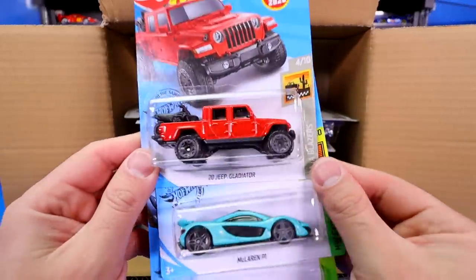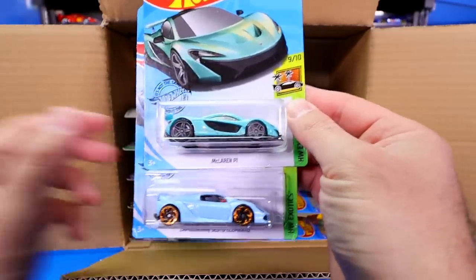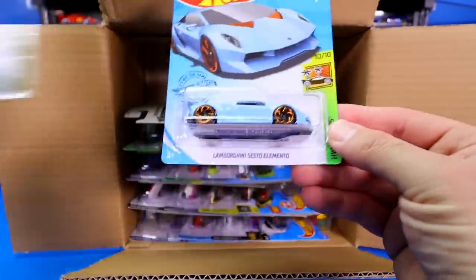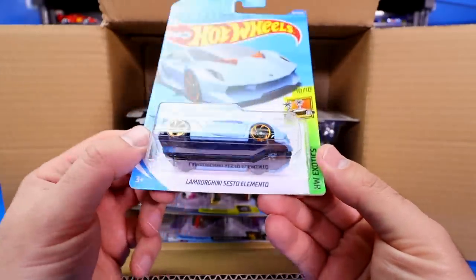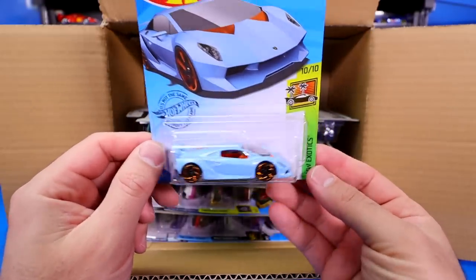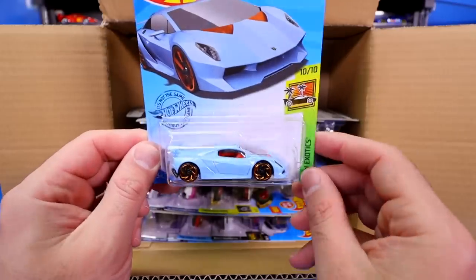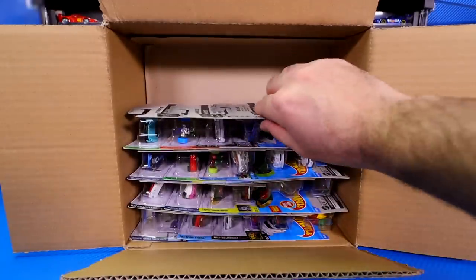We've got the Jeep Gladiator, another one of those. Brand new colorway of the McLaren P1 — love this car. And there is our Sesto Elemento. This looks to be the mainline variation. It's not the Super Treasure Hunt variation, but there is a potential of us still getting the Super Treasure Hunt in this case. We'll definitely open that one up in a future video as well.